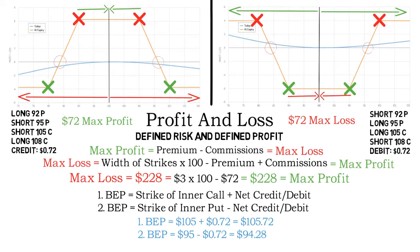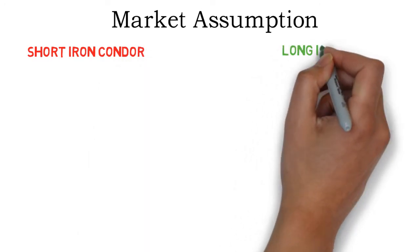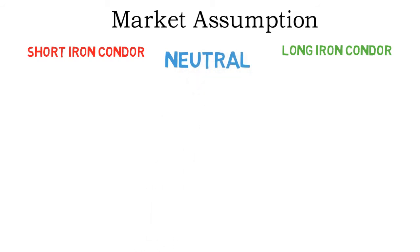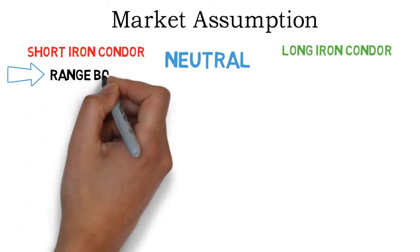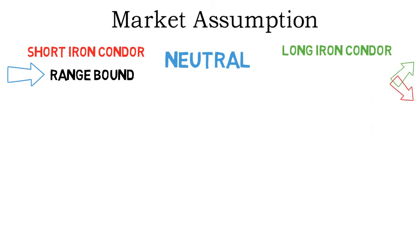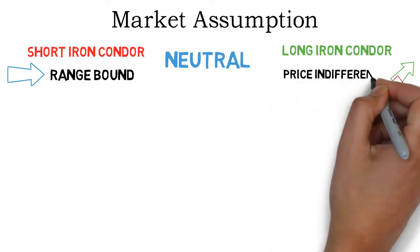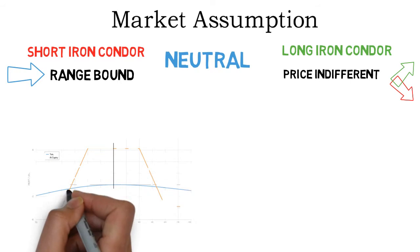Let us speak about the market assumption for iron condors. Both strategies are neutral strategies as neither profits from a move in a certain direction, but they are different kinds of neutral strategies. Short iron condors are range-bound strategies, meaning they profit if the underlying price stays in a range. The long iron condor is a price indifference strategy, which means it doesn't matter which direction the underlying moves as long as it moves.